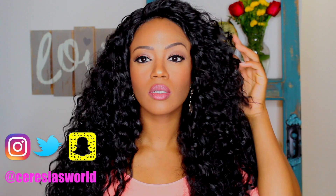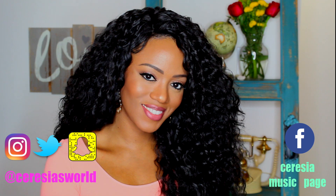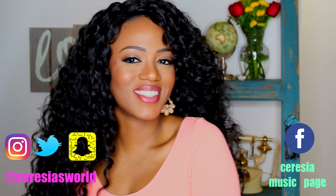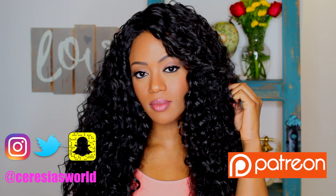That's the final look! If you guys liked this video, please give it a thumbs up, comment, share it, and definitely subscribe if you haven't already. This was fun for me — if you want to see more like this or have any suggestions, let me know. You can find me on Instagram, Twitter, and Snapchat at Ceresias World, and on Facebook at Ceresia Music Page.